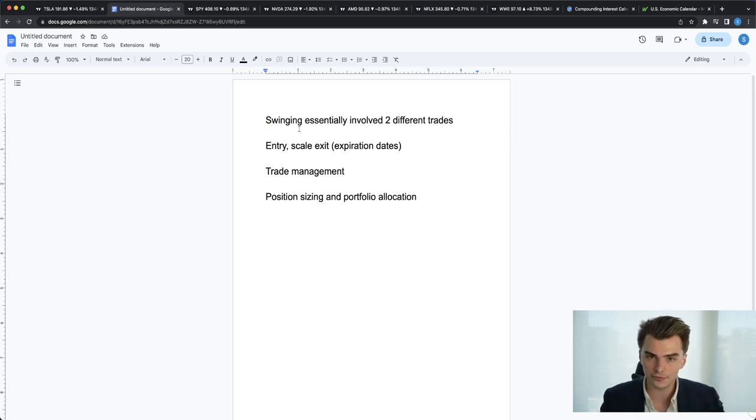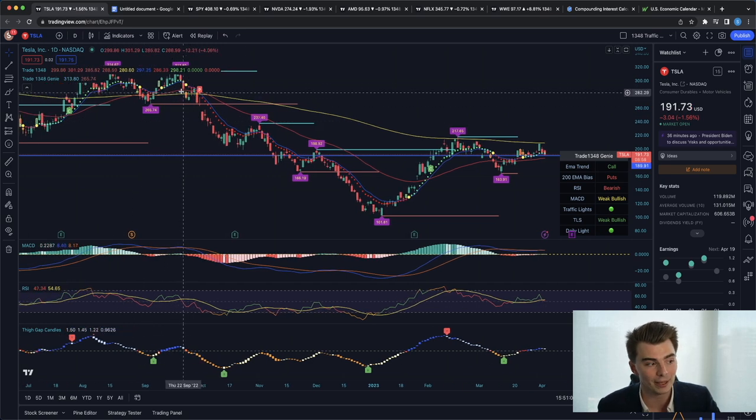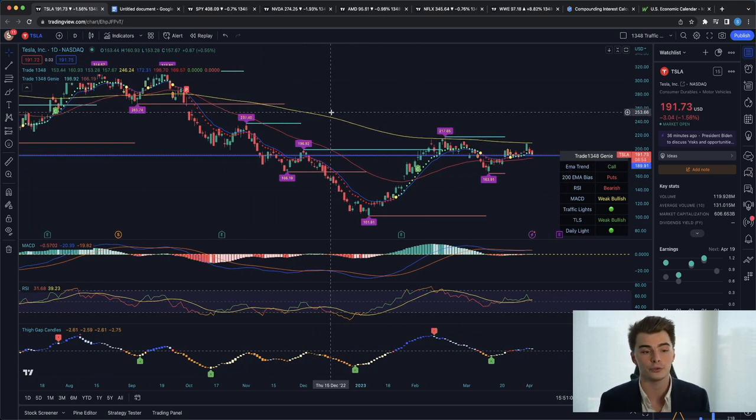Swinging essentially involves two different trades. The first is the day that you are entering. In order for me to enter a trade, I need to see one key thing: a traffic light pop up on the five-minute timeframe that is in agreement with my thesis from either the daily or the four-hour timeframe. In the Tesla example, I would need to see a five-minute traffic light to the downside. The reason I like the five-minute is that on shorter timeframes like the one or three minute, moves are quicker and may not be as large.